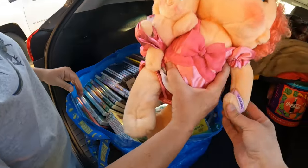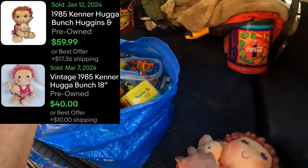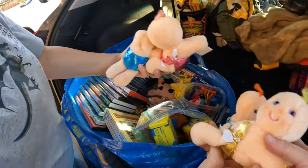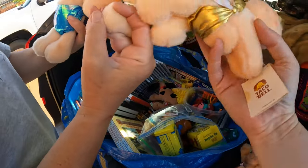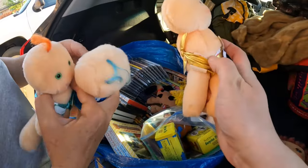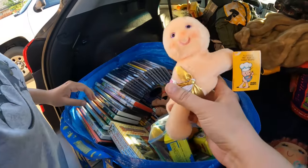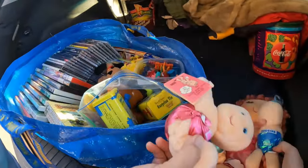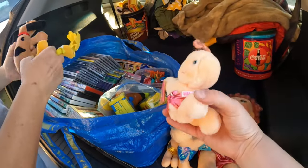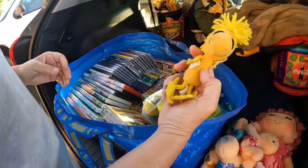Next we have a Hugga Bunch in amazingly clean condition. Zina found a bunch of the little Taco Bell plush toys — we actually just sold one of those in our booth. There are four of them and they all still have their Taco Bell tags. We also have another Pound Puppy and a really old Woodstock.